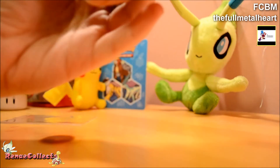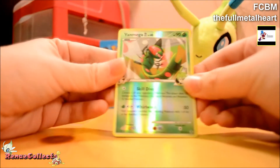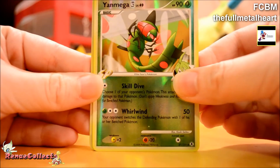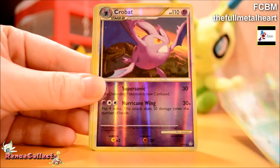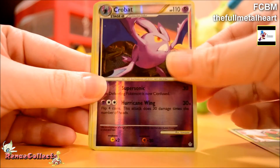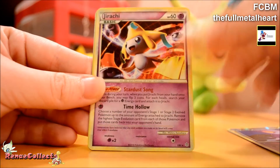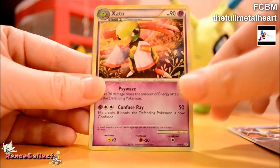Let's see what we got. Got a Reverse Yanmega 4. Let's see if I can focus. Reverse Yanmega 4. A Reverse Crobat. Jirachi Halo — cool, I like this card a lot. And a Halo Zatu.